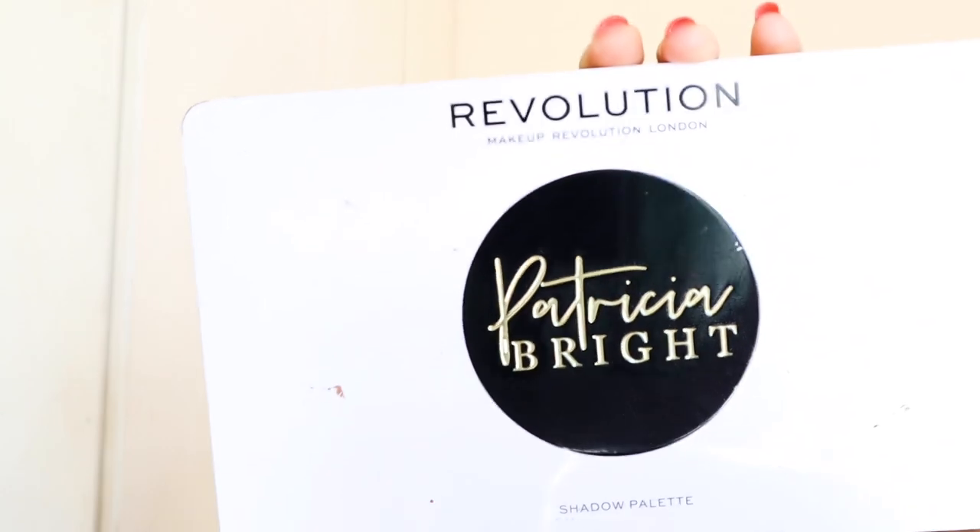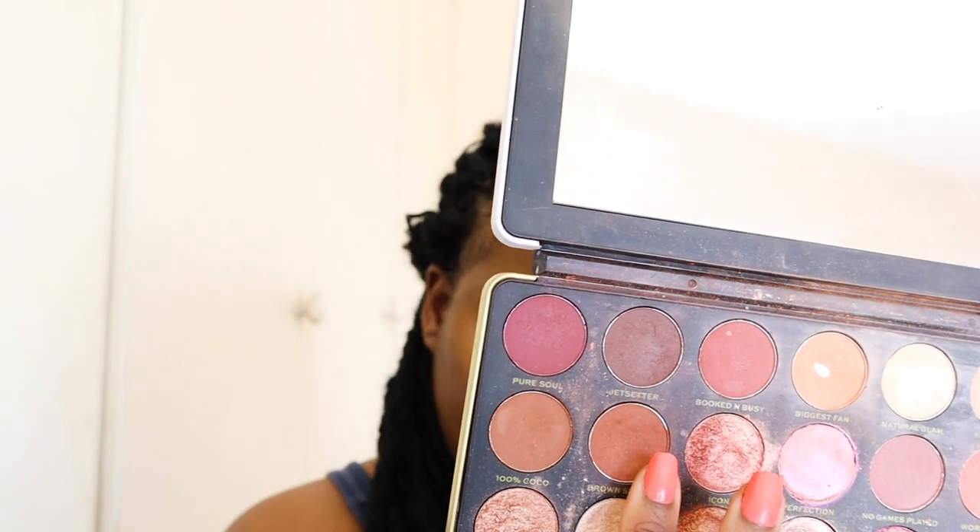Moving on to eyeshadow — her eyeshadow look is so simple. It's just a dark brown, not too dark. Right on her lid space she has a lighter color but not too much of it, and on the lower lash line there's brown as well, and of course lashes and mascara. I'm going to use my Makeup Revolution and Patricia Bright collaboration palette. I'm going to go into 'Brown Sugar' and then 'Biggest Fan.'